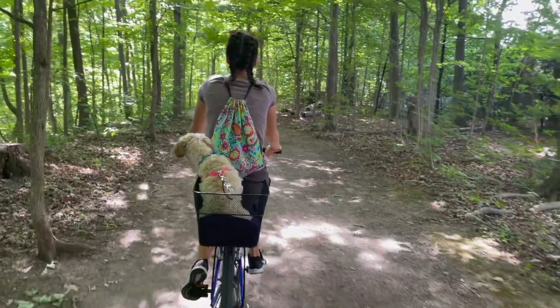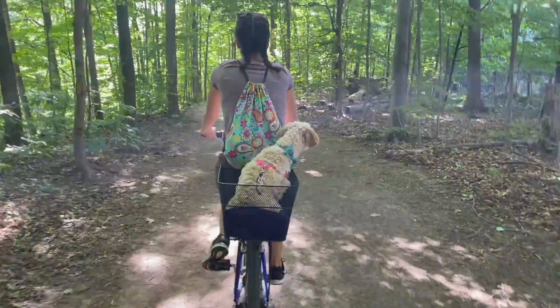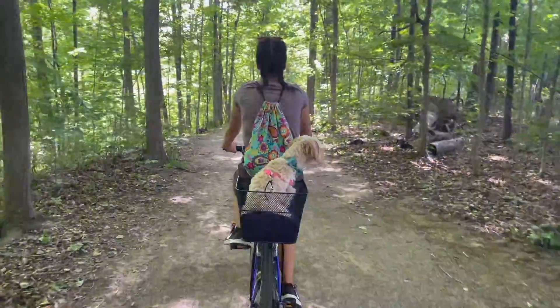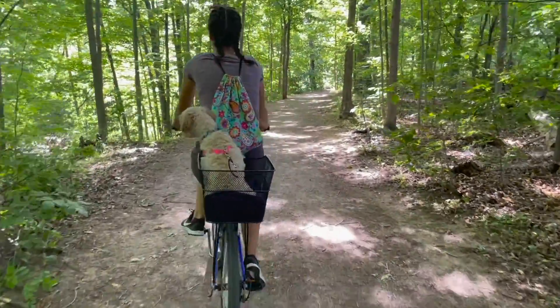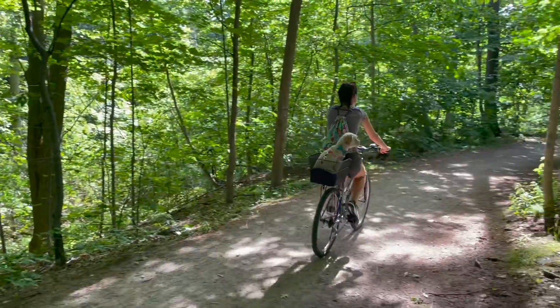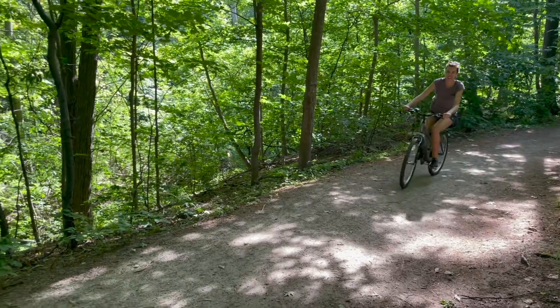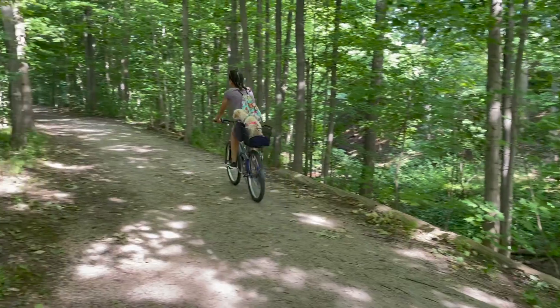Sophie absolutely adores her bike rides, and she spends most of her time poking from side to side to see where we're going. I can actually feel her movement whenever she pops to one side and the other, and it's so funny to see her trying to catch any squirrel movements or trying to figure out why I'm ringing my bike bell. She's learned that whenever I ring my bell, it's because someone is coming up ahead, so as soon as she hears that bell, she's trying to figure out what's coming and keeping her eye on them the whole time.